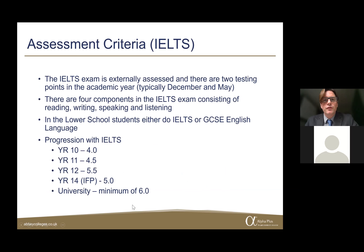For students doing IELTS instead of GCSE English, the IELTS exam is also externally assessed, with two testing points in the academic year — typically December and May. IELTS has four components: reading, writing, speaking, and listening. Year 10 students need to reach 4.0 IELTS; in Year 11, it's 4.5.